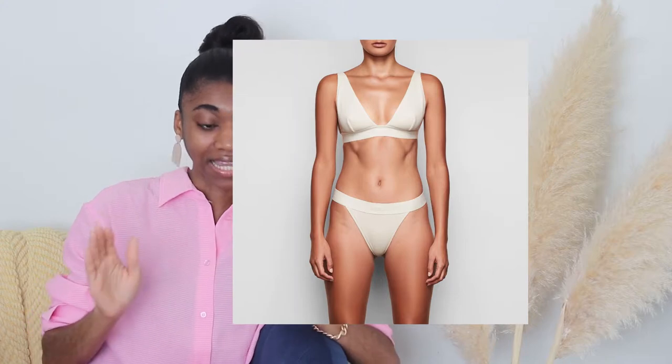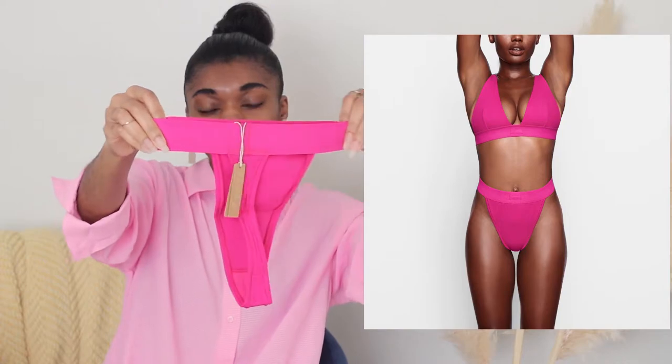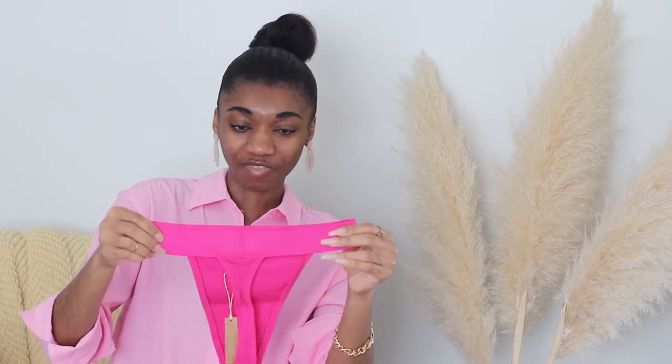The Cotton Collection thongs are everything. I have not seen or worn thongs that are that comfortable. There's something so incredibly flattering about the Cotton Collection thongs — specifically the waistband. It's an elasticated waistband that lays down flat on your side, so you don't have to worry about lines showing. It just holds you in, it's nice, it's comfortable, it's flattering.